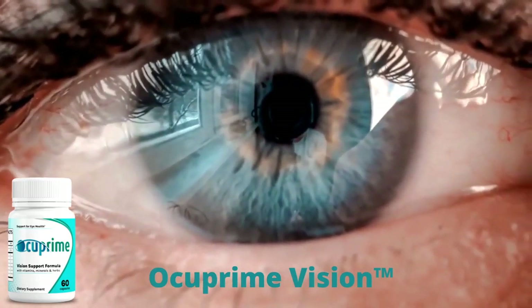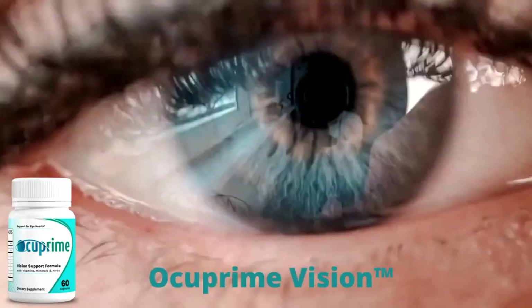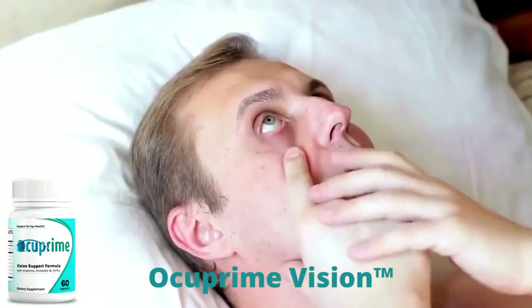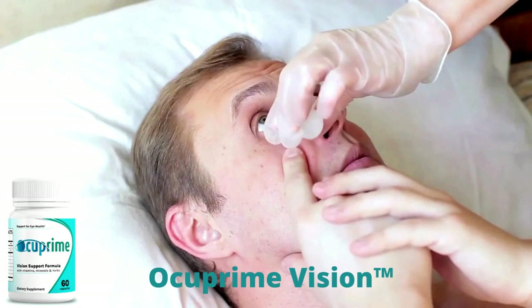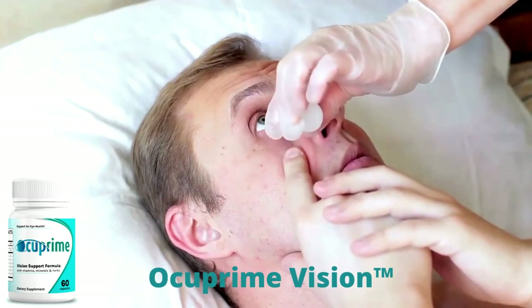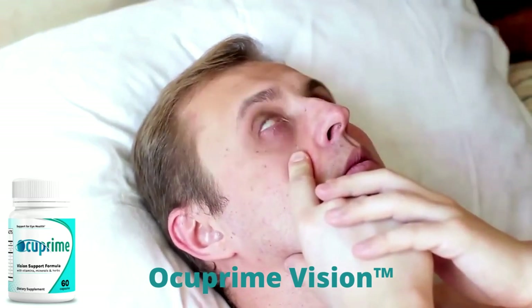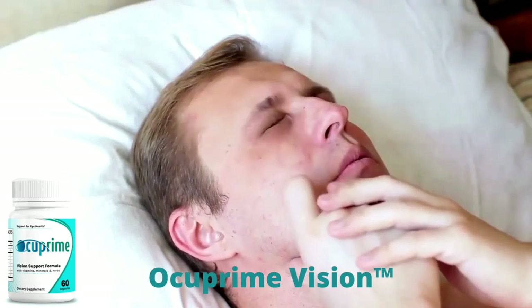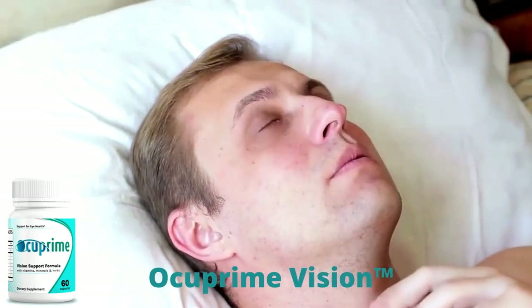The first thing you need to know about Occuprime Vision is, be careful with the website you're going to buy Occuprime Vision from, because Occuprime Vision is only sold on the official website. To help you, I left the link to the official website down below in the description of this video.